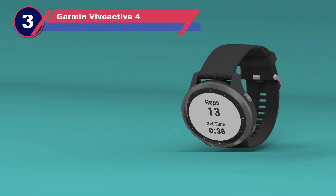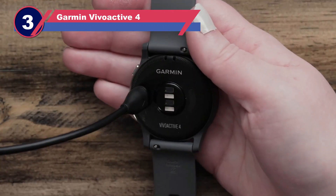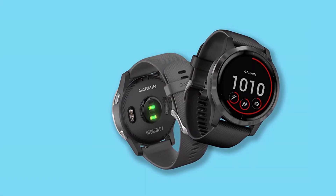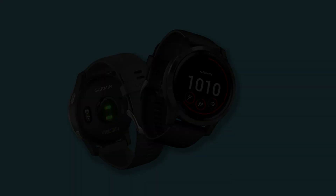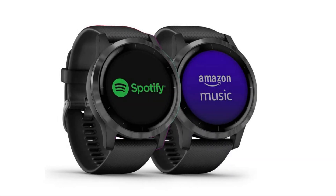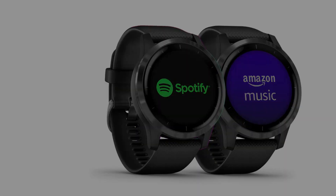Number three: the Garmin Vivoactive 4 smartwatch for long battery life. Targeting users seeking a reasonably priced smartwatch with comprehensive sports and fitness tracking, the Garmin Vivoactive 4 proves to be an excellent choice. Pre-loaded with 20 sports profiles including running, swimming, and yoga, it caters to athletes' diverse needs. In-depth analyses of sports activities are available on the Garmin Connect app, enhancing performance insights.